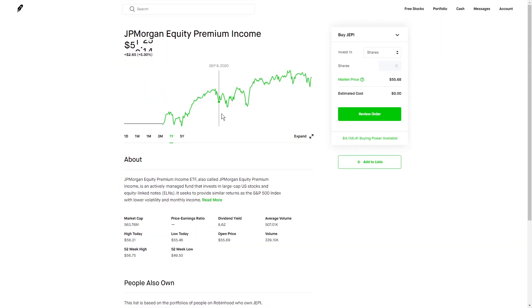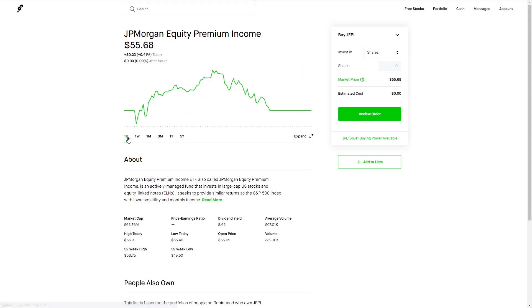Overall, this is a pretty safe ETF. You can check the one-year chart — it doesn't really move that much, and even with how the market has been lately, it has still performed pretty well. So that's about it for this video. Thanks for watching.